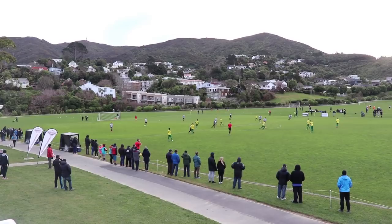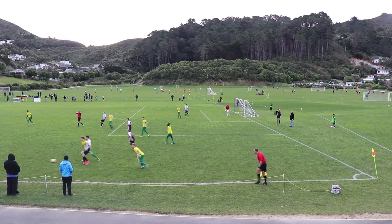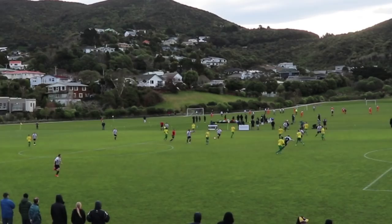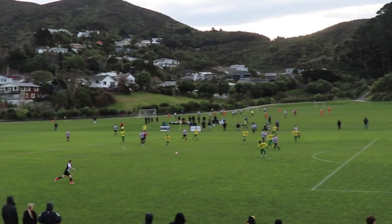Second half — still down 1-0 to Lower Hutt off that penalty. It's my first touch of the half played back to me — not a very good touch but we maintain possession. Then I try to play into my center mid but it's a little crowded and congested — it doesn't work out. I should have put my foot on top of it and pulled it back to my other center back or goalkeeper.